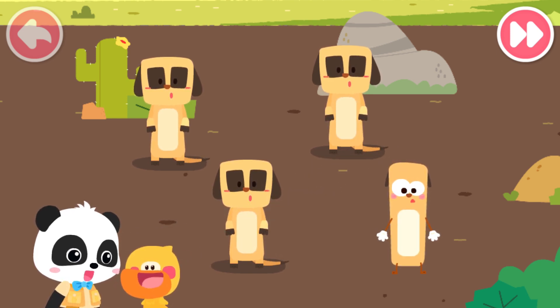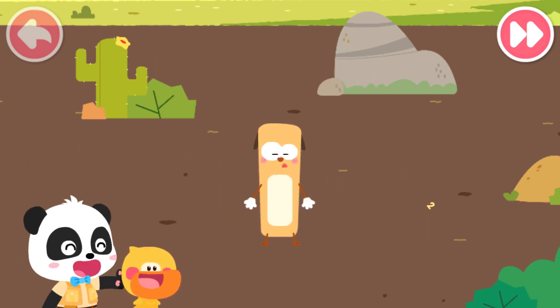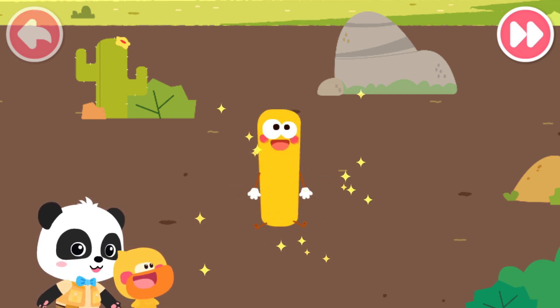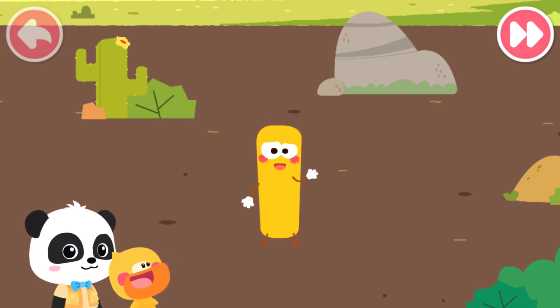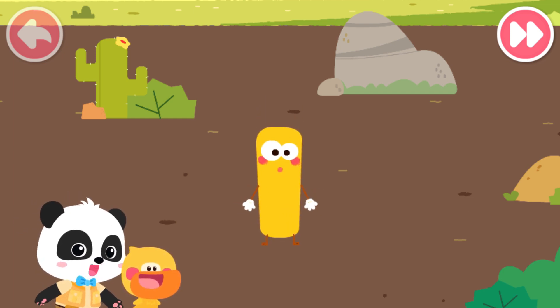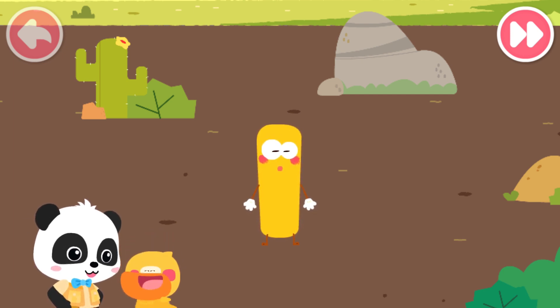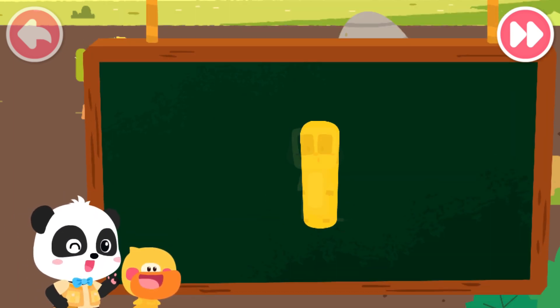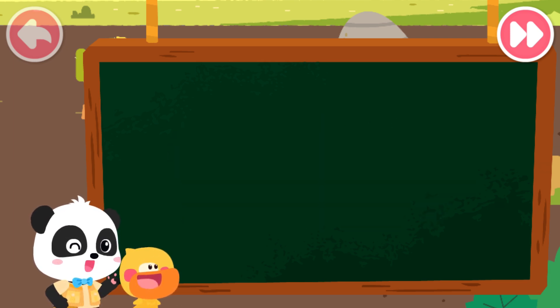Quacky, did you find a different looking meerkat? Let me figure it out. That's it. That's right. Who are you? Why are you in the zoo? I am number elf one. Oh, you are a number elf. Quacky, what do you think the number one looks like? I got it. Pencil. Yes. The number one is not only like a standing meerkat, but also like a long and thin pencil.